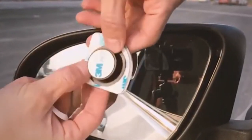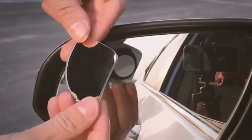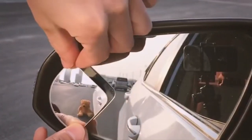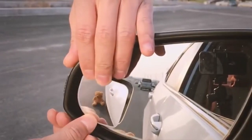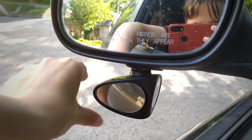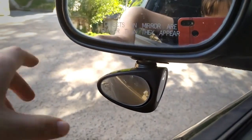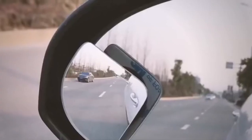The sleek and small design goes well with the exterior of your vehicle, so you won't have to give up style for safety. With the Blind Spot Car Mirror, you can have the peace of mind that comes with knowing you have a clear view of your surroundings. It's a must-have gadget for any driver who wants to stay safe on the road, and the best thing is that it's cheap — between $10 and $15.